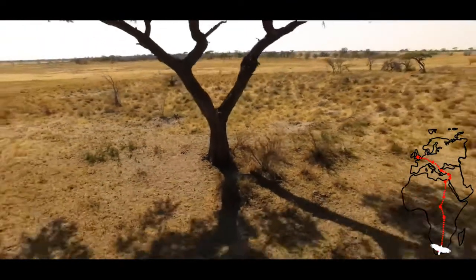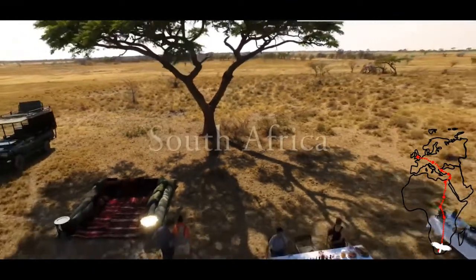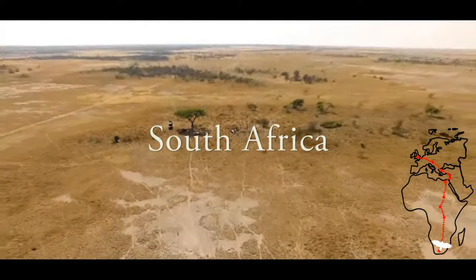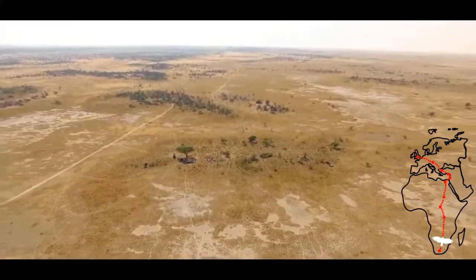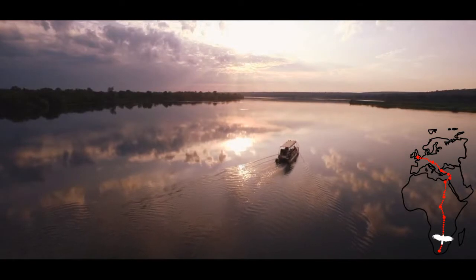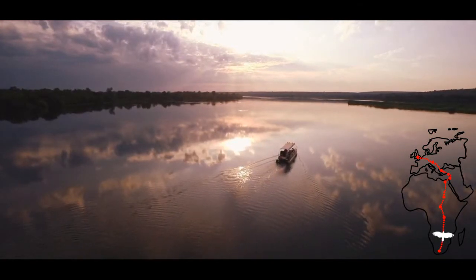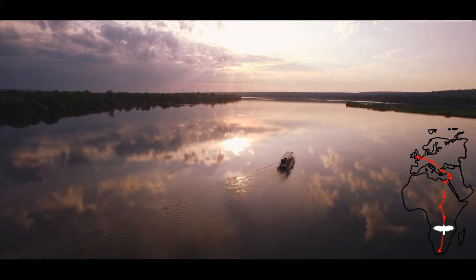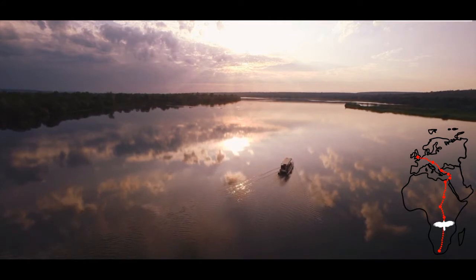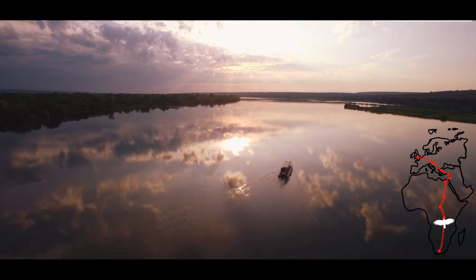And this is where our journey starts. In March, the turtle doves prepare themselves to leave Africa and head back to Europe by ingesting large amounts of food. From South Africa, we fly with the doves to Zambia. The birds travel at a speed of 88 km per hour, and it will take us three days to cover a distance of 2,400 km —